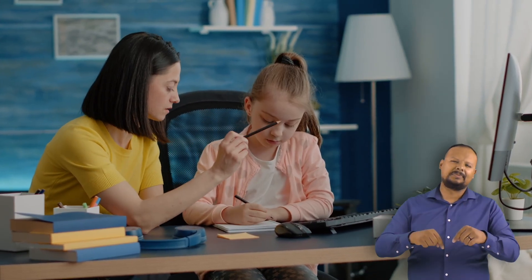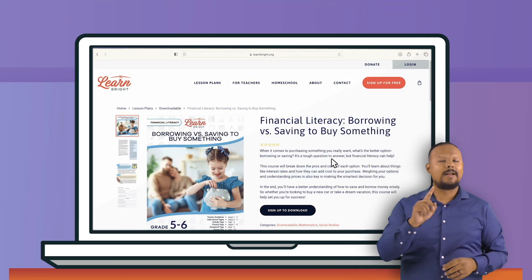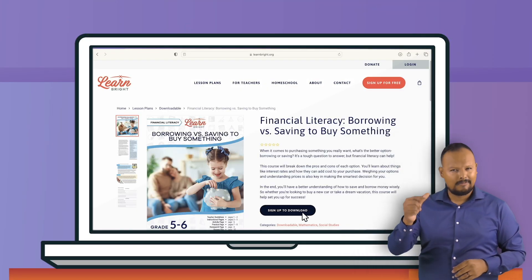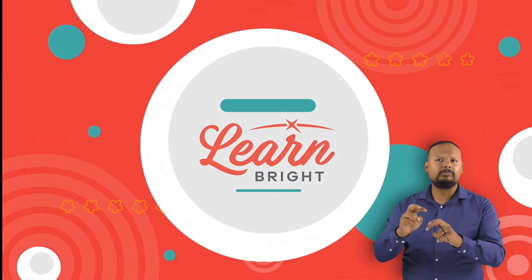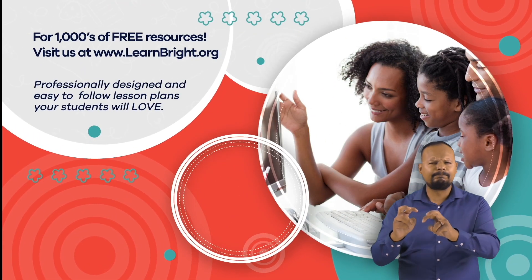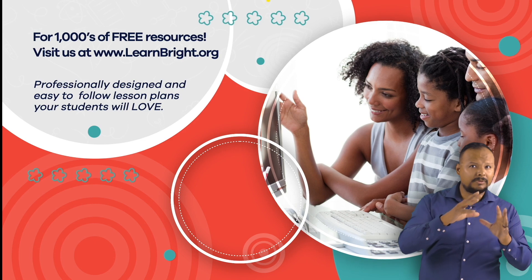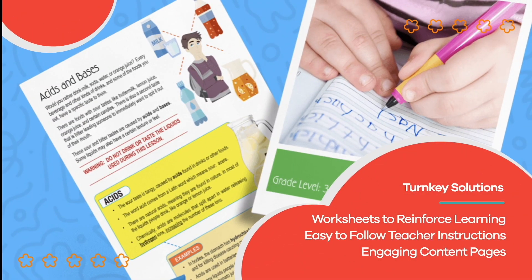Want to practice these skills right now? Print out our lesson plan, Borrowing vs. Saving, on LearnBright.org. Hope you had fun learning with us. Visit us at LearnBright.org for thousands of free resources and turnkey solutions for teachers and homeschoolers.